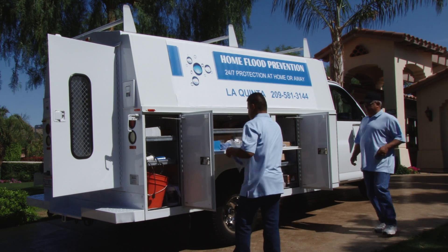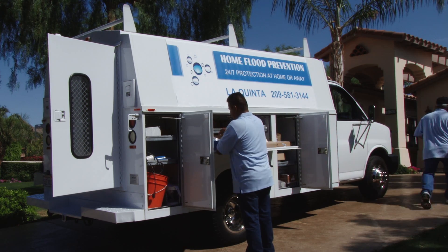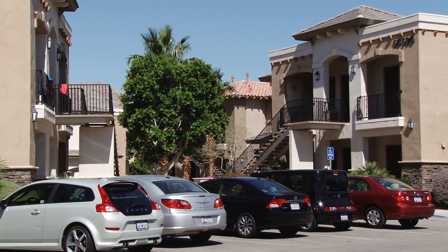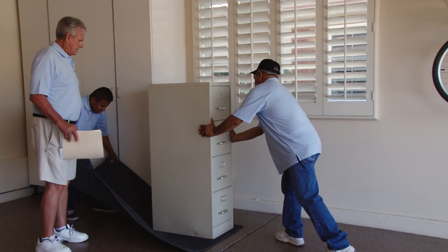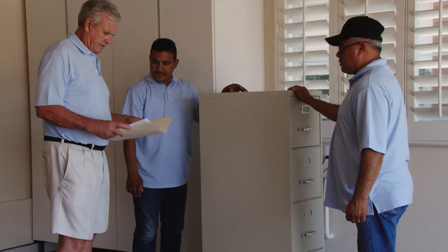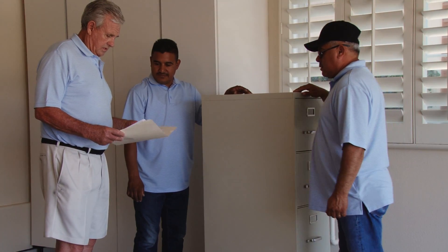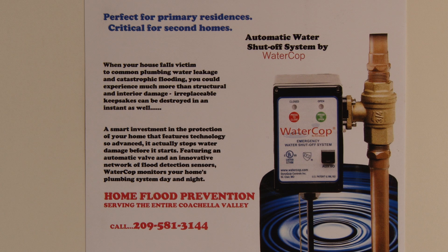In less than one day we can install a patented automatic water shutoff system that will prevent home flooding from ever taking place in your apartment, condominium, or single-family home. Imagine having total control of your entire water system — a system that stops water damage before it starts, reasonably priced and proven protection against catastrophic water damage. This system is now available to the public. It's called Watercop, designed and manufactured by Dynaquip Controls, a leader in valve automation technology.